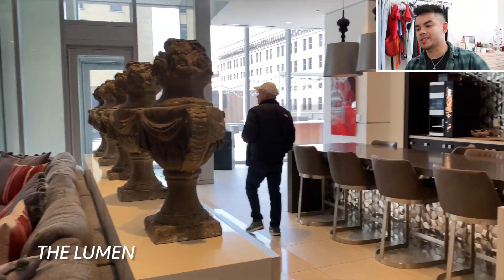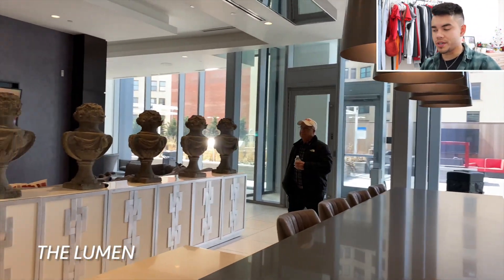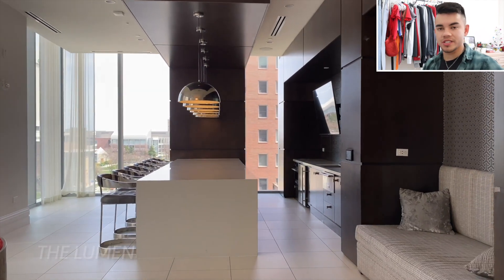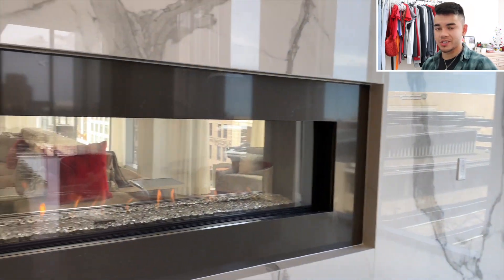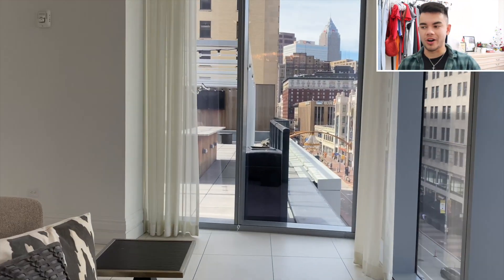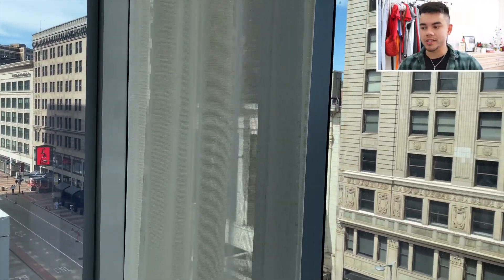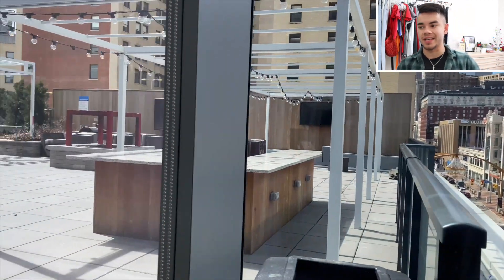First stop of the day is the Lumen, right next to Playhouse Square. This place is brand spanking new — just a couple years old — and as you can see it's pretty luxurious all throughout. It's really similar to what I have going on right now in midtown Atlanta. I think once you get used to a certain quality of living and lifestyle, it's extremely hard to take a step back from that. All three complexes you're going to see today are pretty similar to what I have going on in midtown Atlanta.